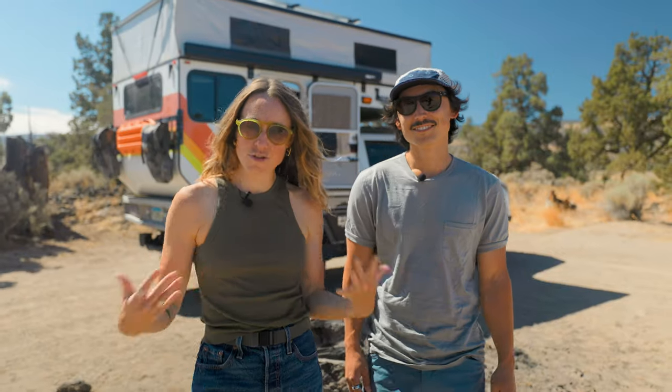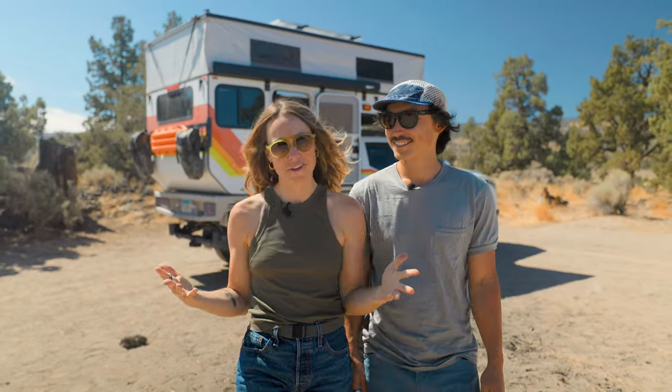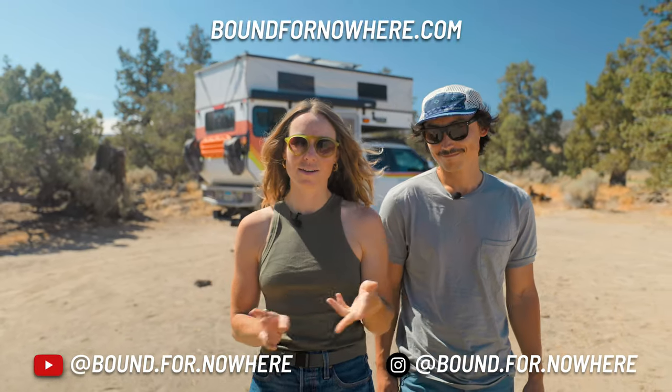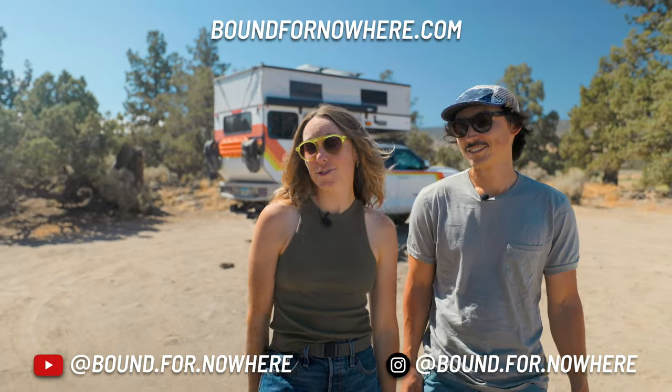Thank you so much for enjoying the tour of our home, RV office — just everything. If you're interested in following our journey or our work, you can find us at Bound for Nowhere on Instagram, YouTube, and all the places on the internet, including our website. Thanks, and we'll catch up with you later.